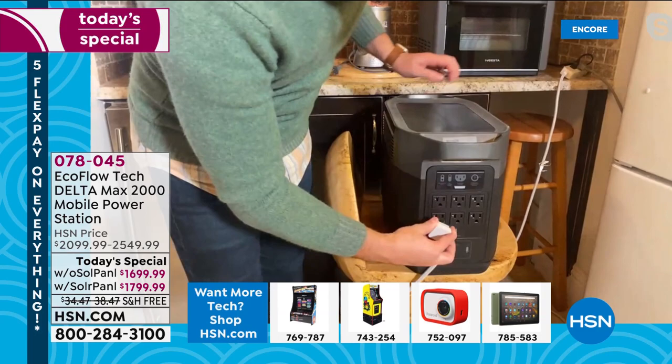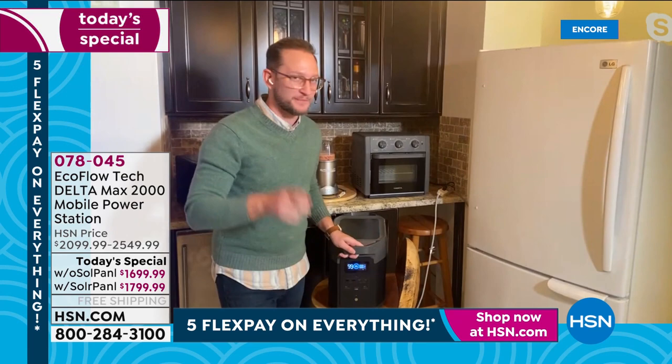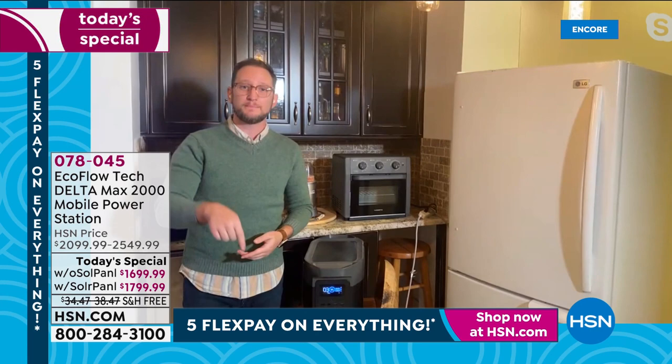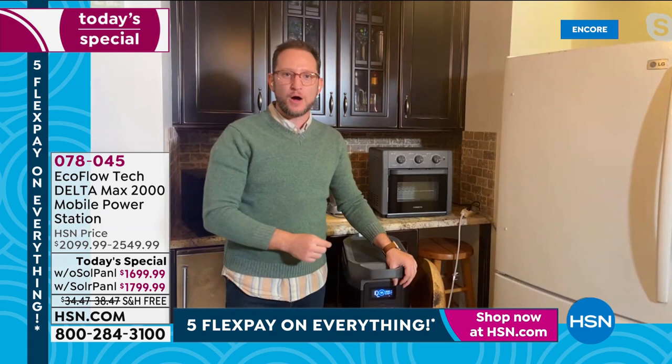I'm going to plug in the refrigerator — back to 99% of home appliances. Would you lose power right now as you're watching HSN? Here's how easy it is: one touch of a button to turn the unit on, refrigerator is off, and in just two seconds the refrigerator is on. That wasn't scary. It's as simple as plugging something in and pressing a button. No pull cords, no pull cranks, no oil pump buttons, no fumes — running inside.